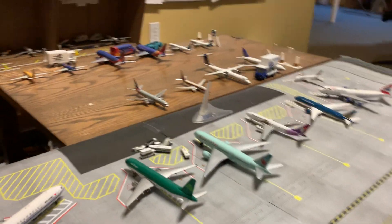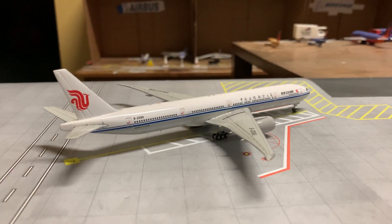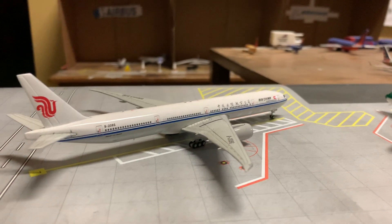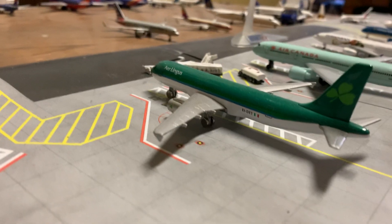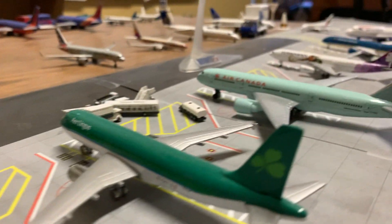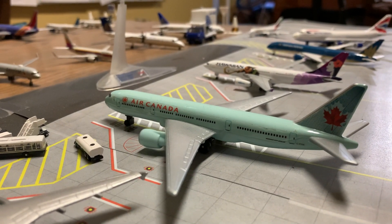And now we come to the international section. Here we have an Air China 777-300ER, an Aer Lingus A320, and an Air Canada 777-300ER.